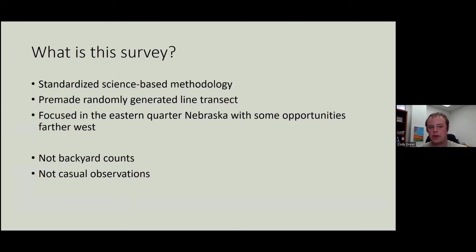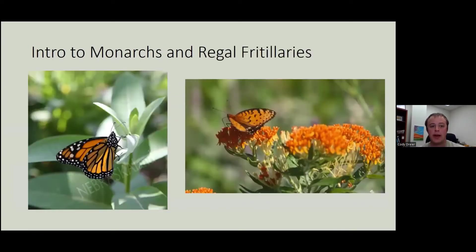So what is this survey? It is a standardized, science-based methodology of pre-made transects that were randomly generated. It focuses on the eastern quarter of Nebraska, but this year we're opening it up to be farther west as well. It's not backyard counts and it's not casual observations. With that out of the way, we are going to jump into our introduction to monarchs and regal fritillaries.